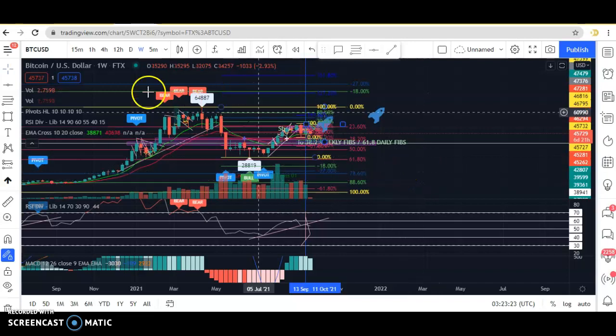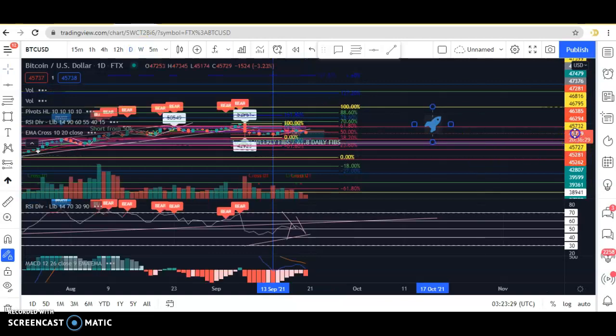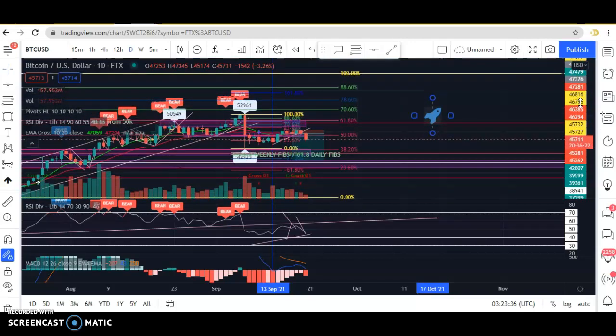I doubt we're going to see a bearish market at this point. I think we're still heading up until the end of this year at least. You hear everyone saying 100 grand Bitcoin, a million dollar Bitcoin — let's be realistic. I don't think a million dollar Bitcoin this year is going to happen, but 100 grand, possibly. This is not financial advice — this is just my opinion, so please don't take this as financial advice.